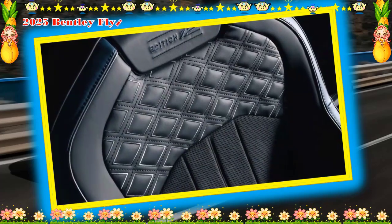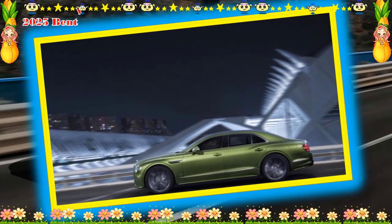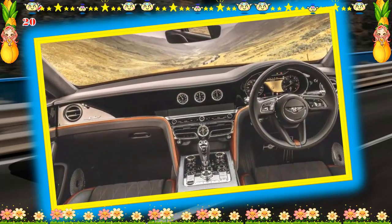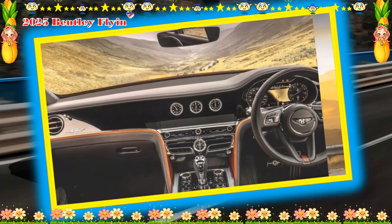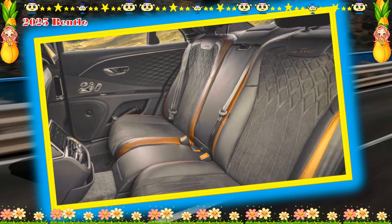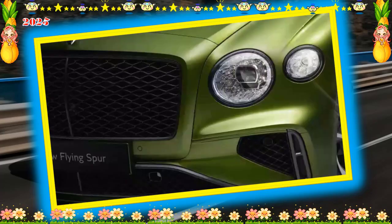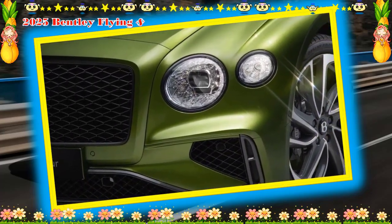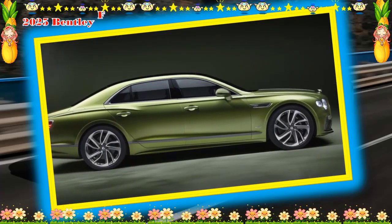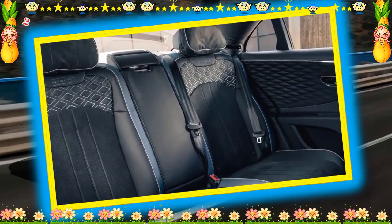A large 12.3-inch infotainment touchscreen is situated between large swaths of wood trim on the Flying Spur's dashboard. For a price, Bentley will swap the static display for a powered setup that rotates the screen into the dashboard, revealing a wood panel with three analog dials — an outside temperature gauge, a clock, and a compass. Passengers can connect to a Wi-Fi hotspot, and compatible smartphones enjoy wireless Apple CarPlay and Android Auto. Bentley provides a 10-speaker stereo standard, but will install either a 16-speaker Bang & Olufsen setup or a 19-speaker Naim system with illuminated speaker grills.